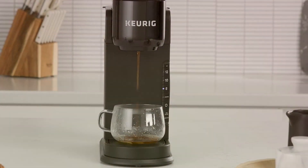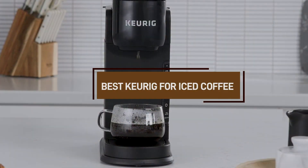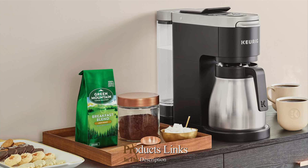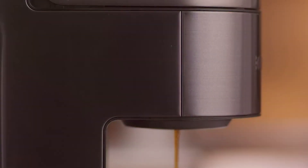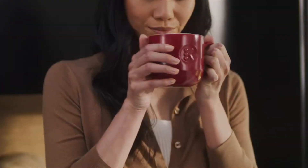Looking to elevate your iced coffee game with the convenience of a Keurig? You're in the right place. In this video, we'll dive into the top Keurig models perfectly suited for crafting delicious iced coffee beverages. From sleek designs to customizable brewing options, we'll explore features that cater to your iced coffee cravings. Get ready to discover the ultimate Keurig companion for your refreshing brews.